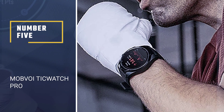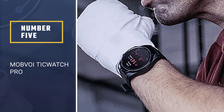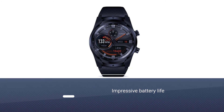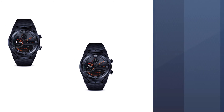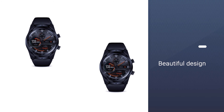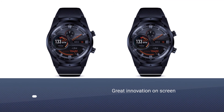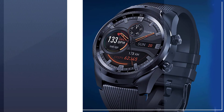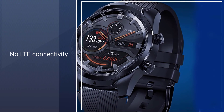Number 5: Mobvoi Tic Watch Pro. Mobvoi Tic Watch is a new entrant to the field. To be entirely honest, I hadn't heard of the names Tic Watch or Mobvoi until last year. However, even though it's a new brand with new products, it's managed to take hold of its share of the market with a savvy business strategy and sound designs. The Mobvoi Tic Watch E and S were both impressive, and now we have the Mobvoi Tic Watch Pro, which is also its most premium product to date.